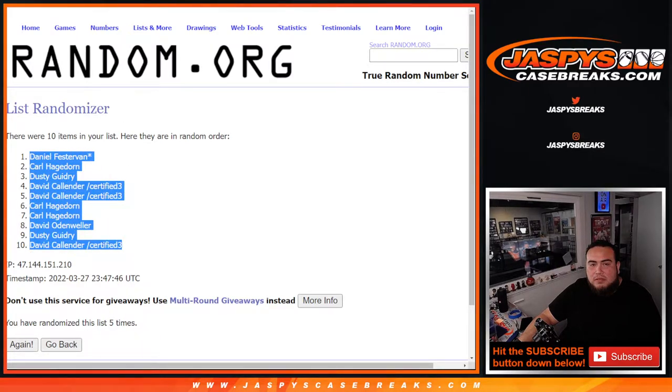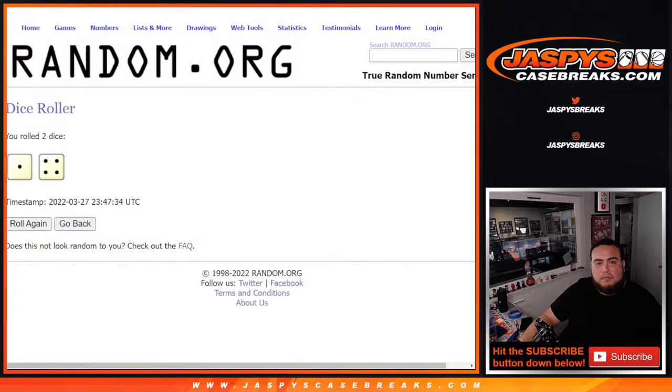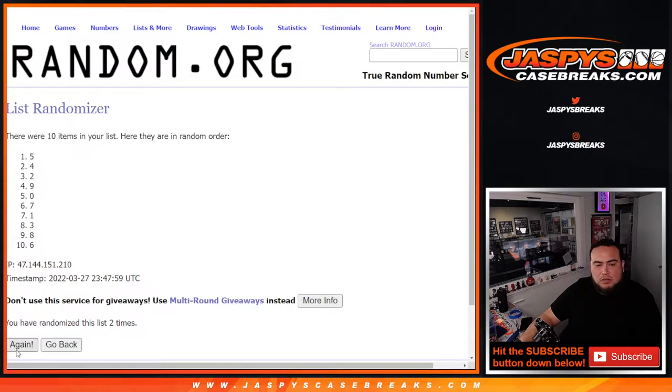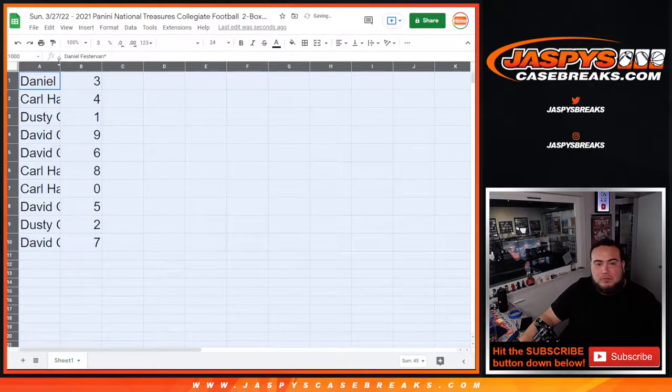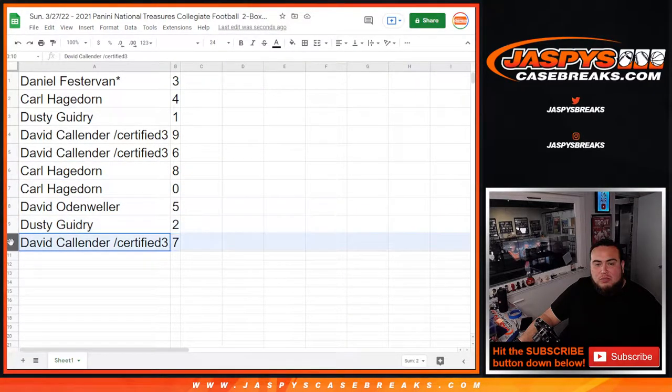Daniel down to David. One, two, three, four, five. Three down to seven. Daniel with three, Carl with four, Dusty with one, David with nine, six, Carl with eight, zero, David with five, Dusty with two, David with seven.